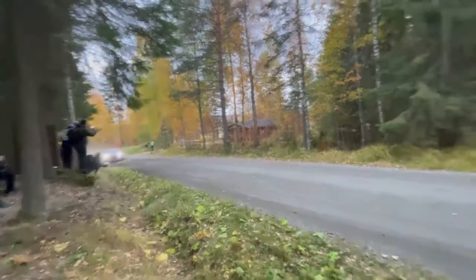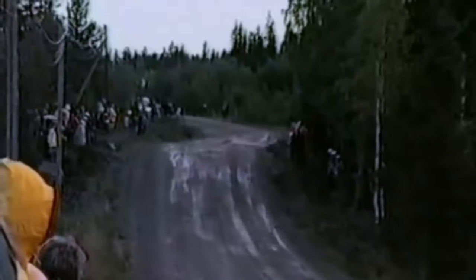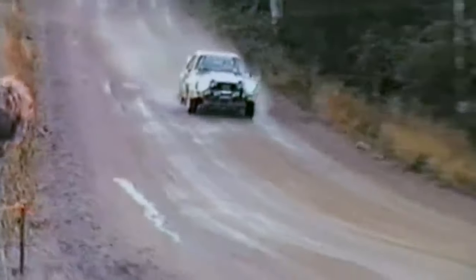Rally. Easily one of the greatest motorsports out there, tackled by manufacturers all over the globe, all pushing designs to the limit to get a chance at victory.